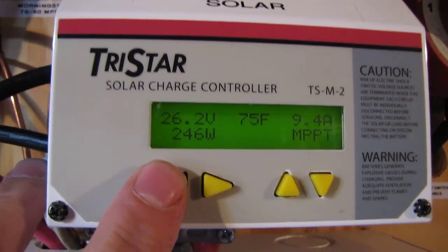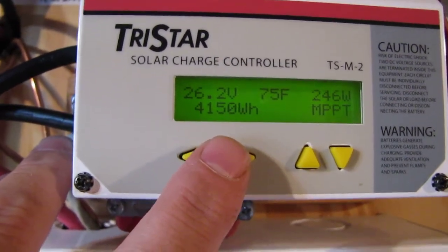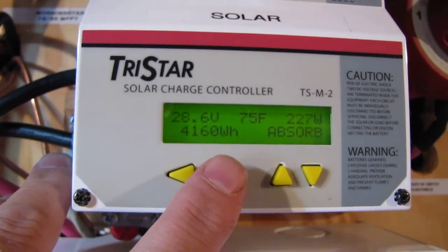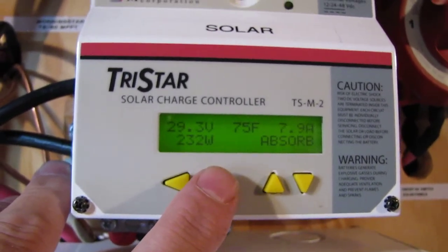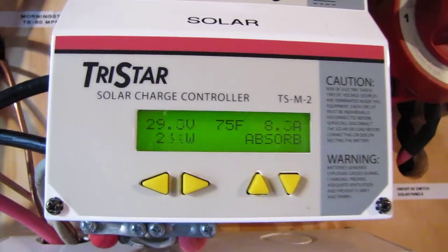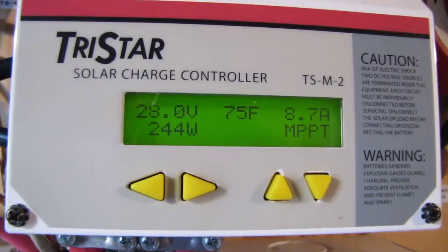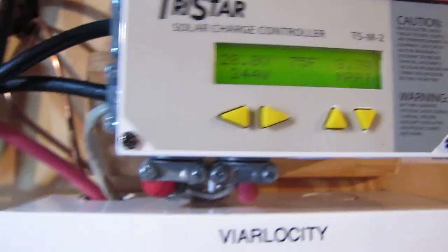And today, so far, we made 4,150 watt hours. It's February 24th. Right now she was absorbing 241 watts. It's doing what it's supposed to do — what the Outback tells it to do.